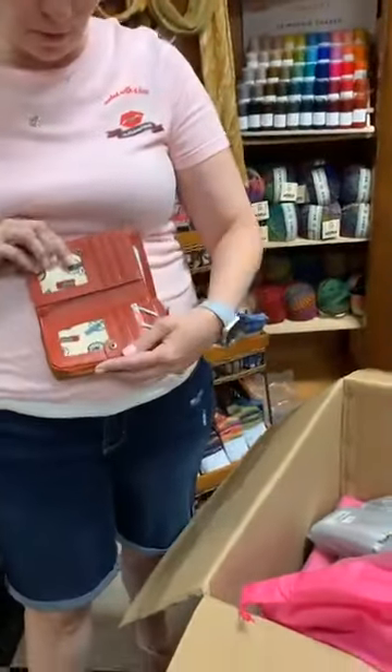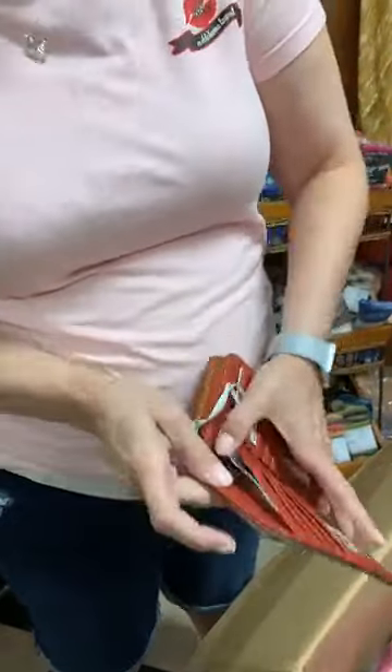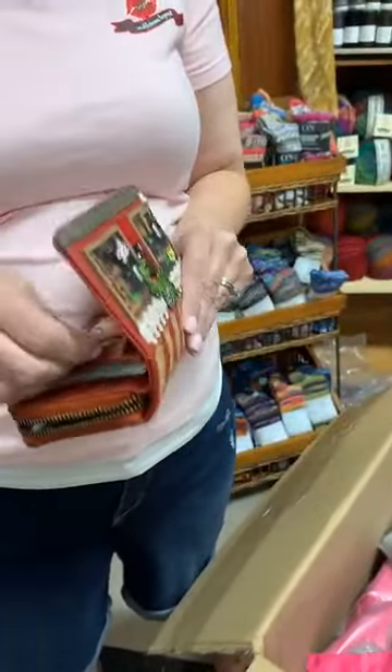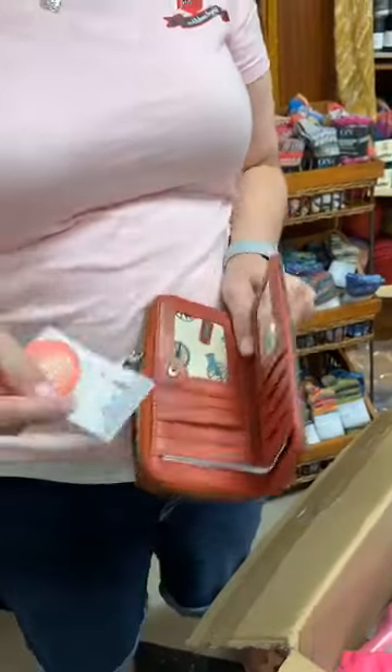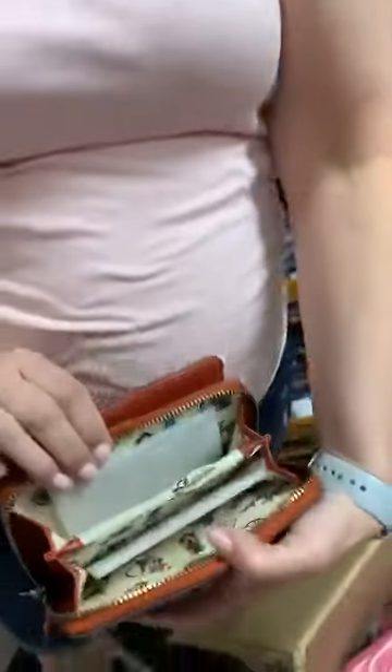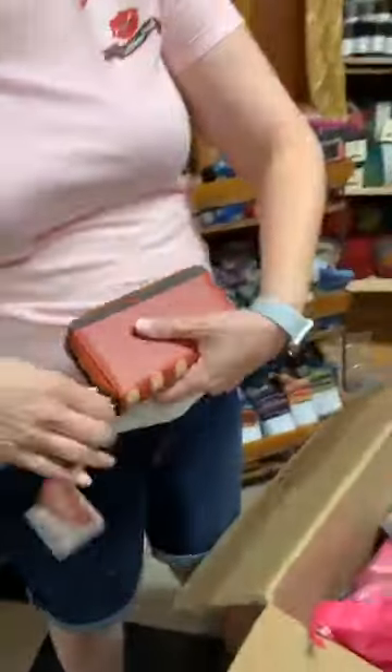The medium wallet has all the credit card sleeves, a zip compartment, and lots of storage. These are all vegan-approved bags.